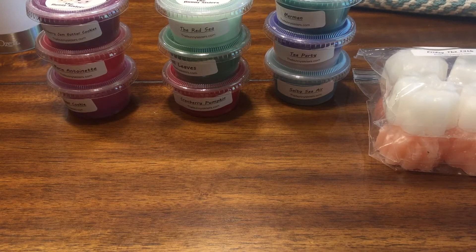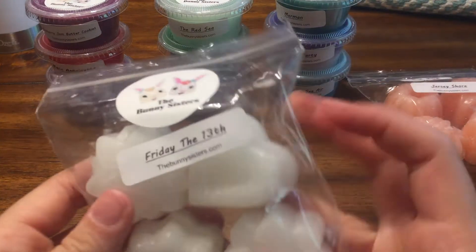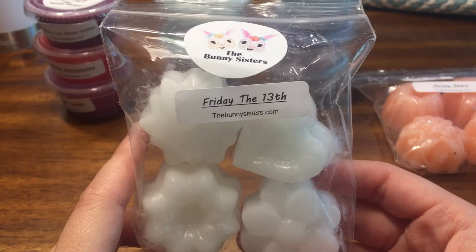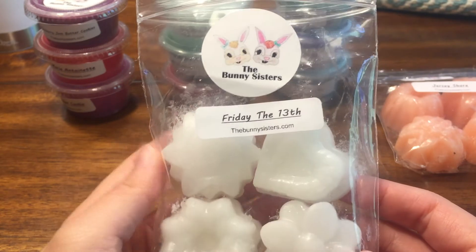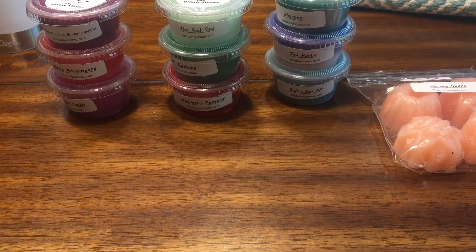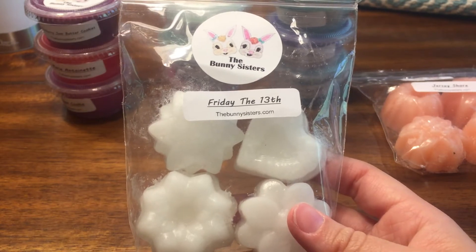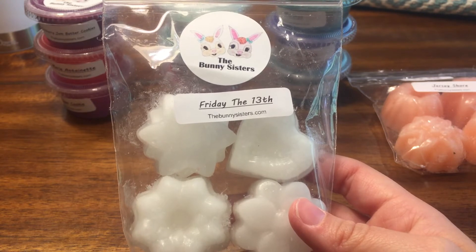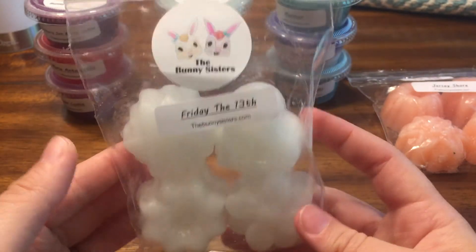I pulled up my email receipt since there was no invoice. I got two four-packs. The first is Friday the 13th — scent notes are marshmallow, fireside, and red apple. This is phenomenal! The marshmallow fireside is very heavy but there's that sweet apple in the background — this is so good. I might have to make another order just for this one. For reference, this is $3.25 before a discount, maybe 20–30%. These are perfect to just pop in your warmer and it smells phenomenal.